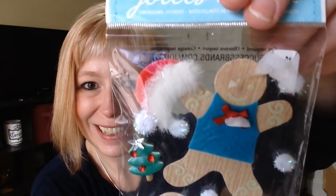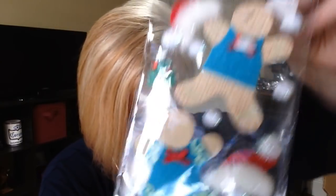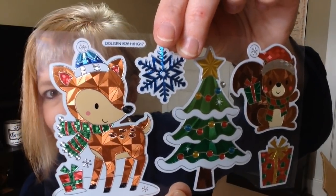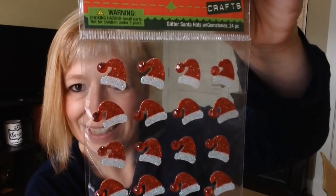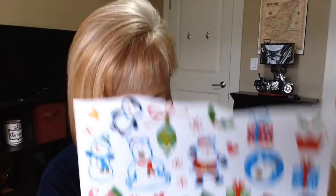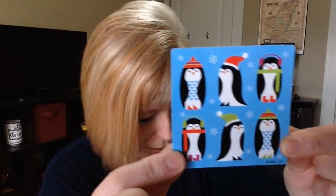And what's in this little package here? Those are adorable — look at the little Santa hat! So stinking cute. And some more cute ones as well. Awesome. And some little Santa hats — these are adorable. And some stickers. And some penguins. I know somebody that would love those — Tina, those have your name written all over them.